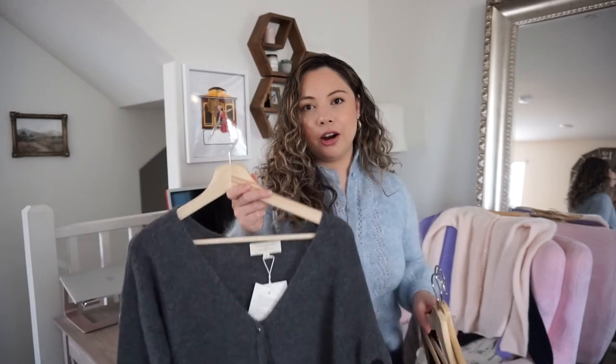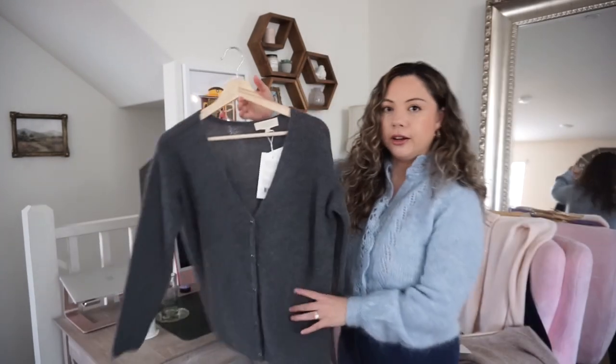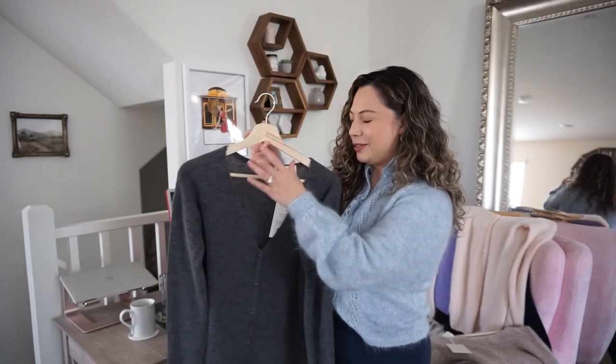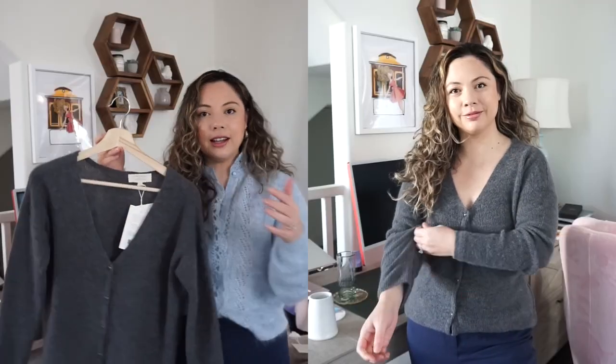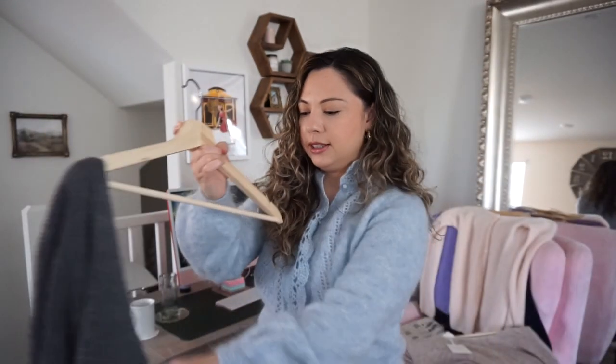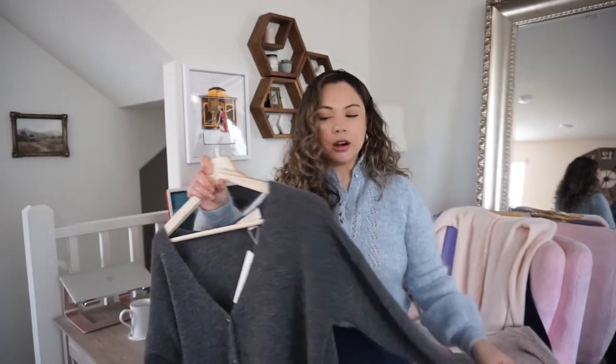I'm going to first talk about the Berry cardigan itself, and then we'll talk about the differences between the Berry and the Gaspard. With this gray one, this is a V-neck cardigan. The difference between this one and the Gaspard is the neckline — I would consider it a deeper V neckline — and the buttons. The buttons on the Berry are the exact same color as the cardigan. The gray has gray buttons, which are beautiful, with a gold trim and a half-round button shape — a lovely detail. The black cardigan has black buttons and the beige has beige buttons. So those are the key differences: the buttons and the neckline.